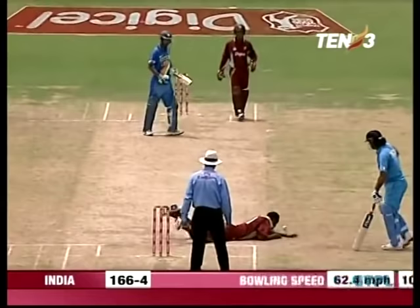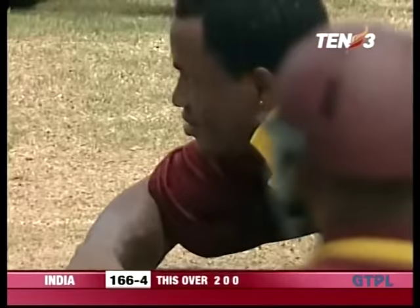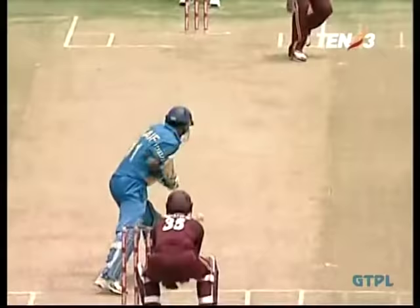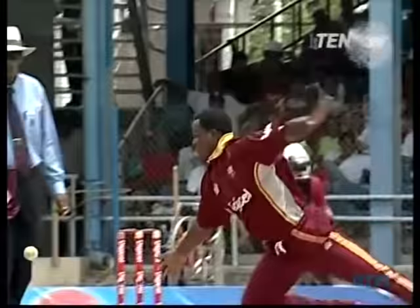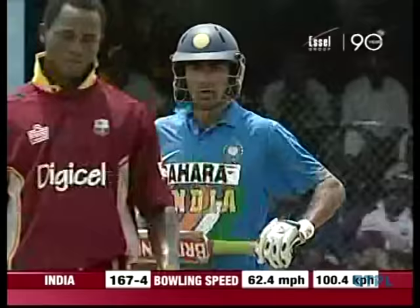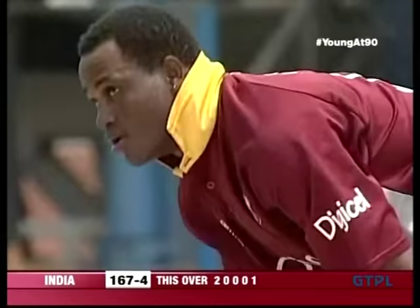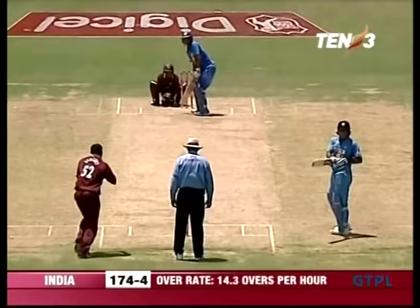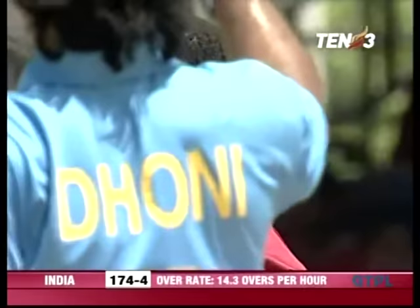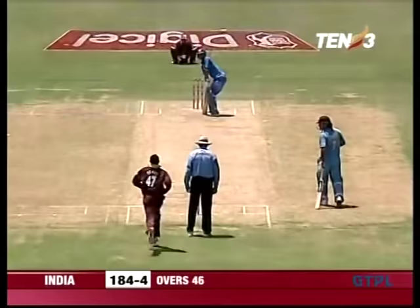Dropped — a straightforward catch put down by Marlon Samuels, and he can't believe it happened. It was almost too easy — he almost snatched at it. And it's been put away down behind square — an inappropriate way to end what has been a tremendous spell by Samuels. A boundary finishes it off, it's 178 for four.